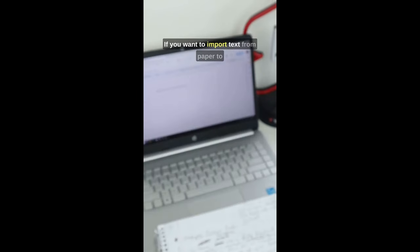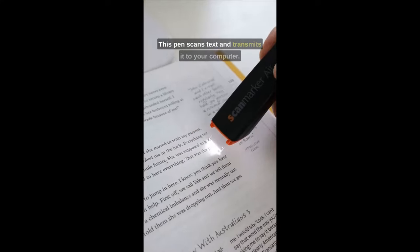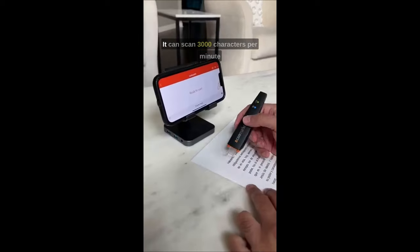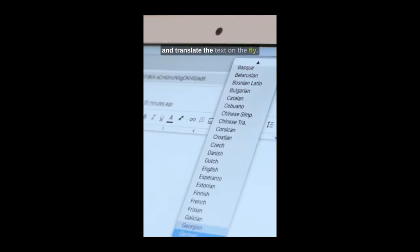If you want to import text from paper to computer, then this is the tool for the job. This pen scans text and transmits it to your computer. It can scan 3,000 characters per minute and translate the text on the fly.